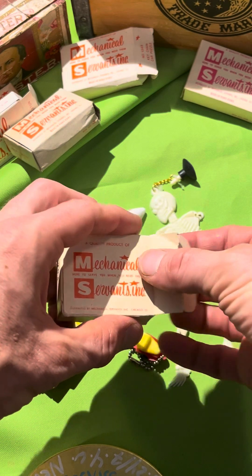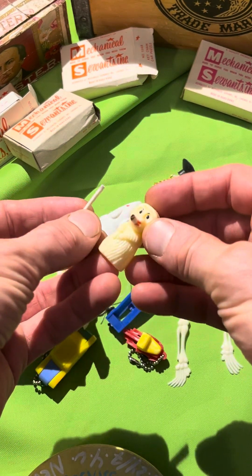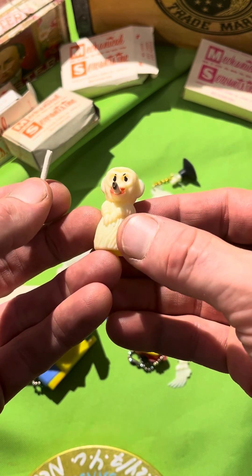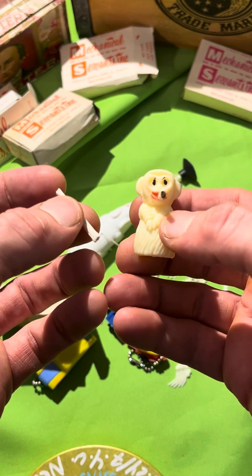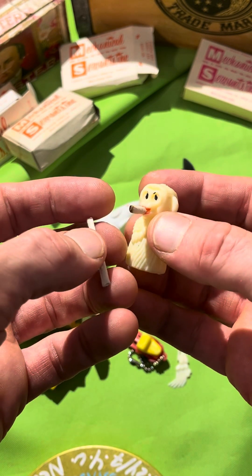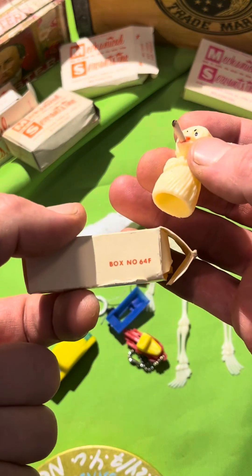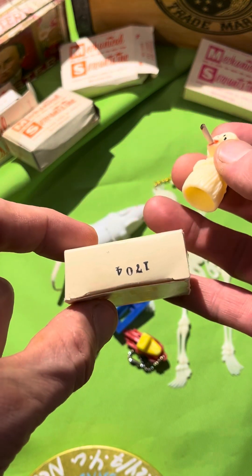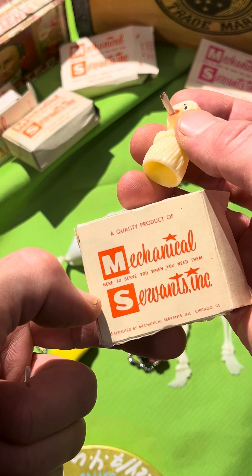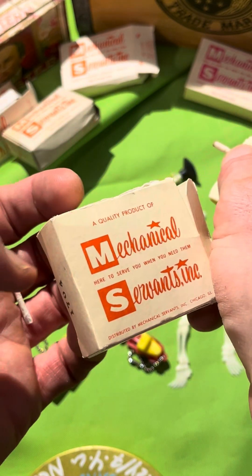All right, this is the big kahuna — I've got to show this one. What is this? Oh, this is awesome. Yes — look at this. It's not a joint, it's a smoking monkey! Come on, folks — a genuine plastic smoking monkey! What kid wouldn't be delighted? 'Hey dad, can I borrow your lighter?' It's box number 64-F, item number 1704. Distributed by Mechanical Servants Incorporated, Chicago, Illinois — 'here to serve you when you need them, quality product.' I love it.